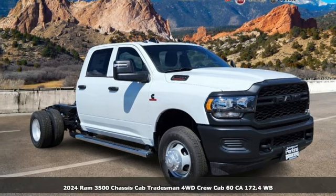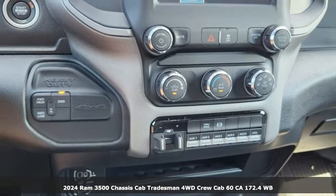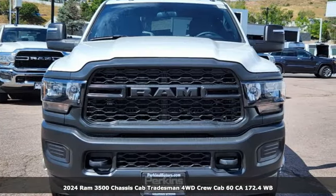It's a new 2024 Ram 3500. Engineered to get things done. Engineered to be a Ram. It's well equipped with the features you need.